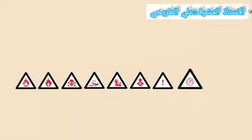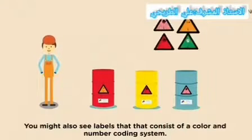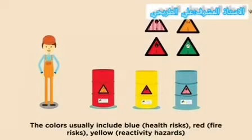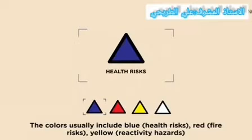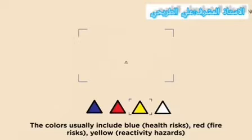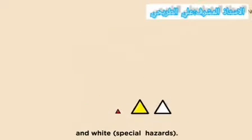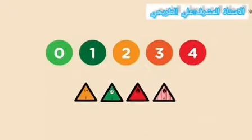Containers under pressure may also have labels that consist of a color and number coding system. The colors used include blue for health risk, red for fire risk, yellow for reactivity hazard, and white for special hazards. Numbers zero to four inside each color code indicate the severity of the risk — four is the most dangerous.